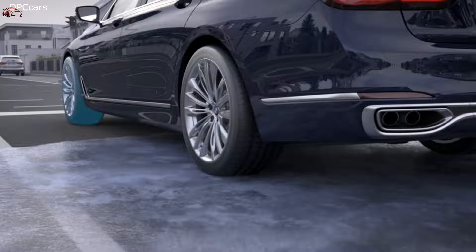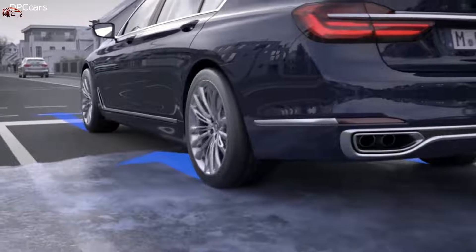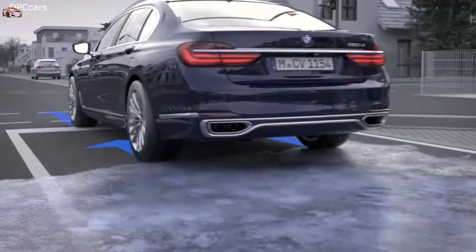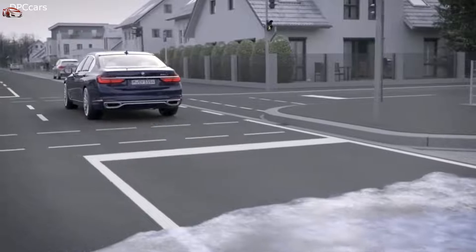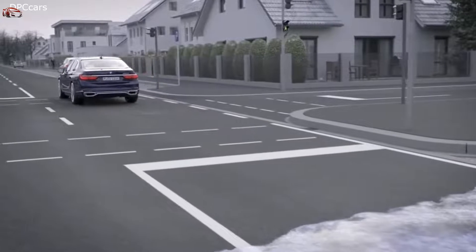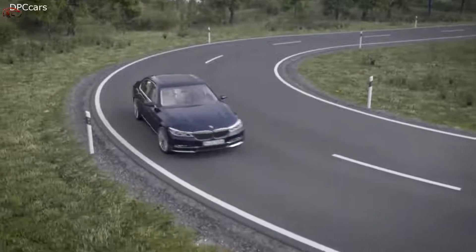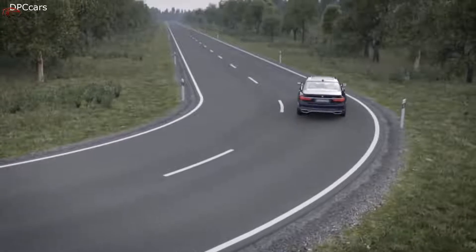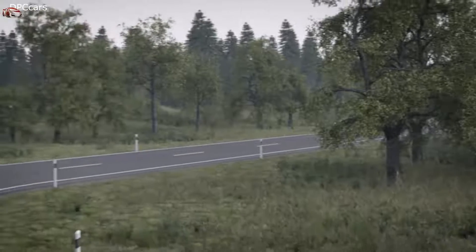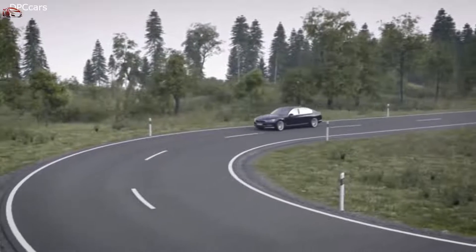Safety is just one side of the coin — the other is more driving pleasure. If you drive through a curve, for instance, BMW xDrive reduces the power on the inner curve wheels, which supports the side motion and gets you out of the curve faster. xDrive distributes the torque differently on every single wheel. When you take a curve with too much power on the drive wheels — which typically happens on slippery ground — you might risk over- or understeering.